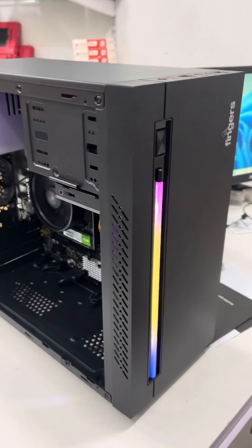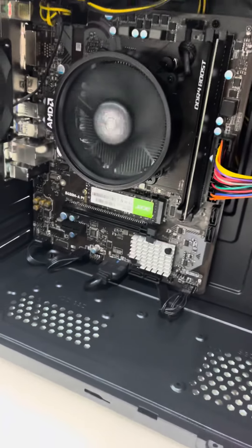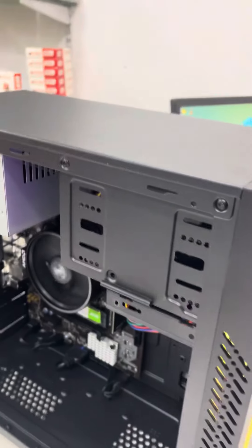Complete and proper assembly included. All parts carry a 3-year warranty — cabinet, SMPS, motherboard, processor, NVMe — complete full kit 3-year warranty.